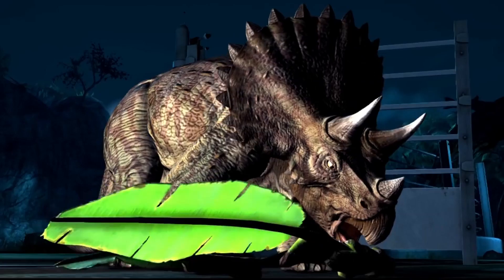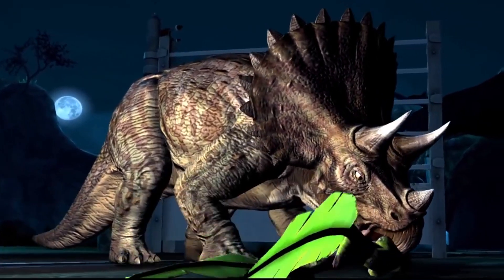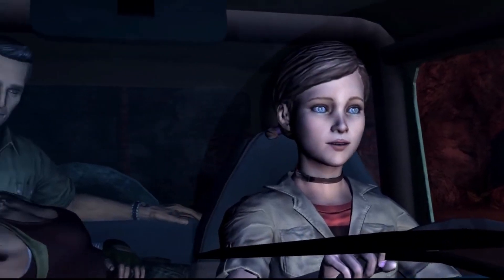Hey guys, hope you're all doing well. For today's video, I wanted to talk about the new dinosaur names, designs, and reveals that have come out for the Jurassic World Netflix series.